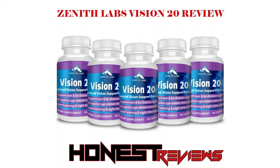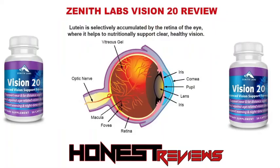Here we are going to see what Vision 20 is and how it works. As people age, they may begin to notice greater difficulty with their vision, especially when driving at night or focusing on the television screen. Zenith Labs Vision 20 offers adults of any age a natural way to enhance eye health and prevent vision loss by combining a mixture of organic vitamins and minerals alongside plant extracts.